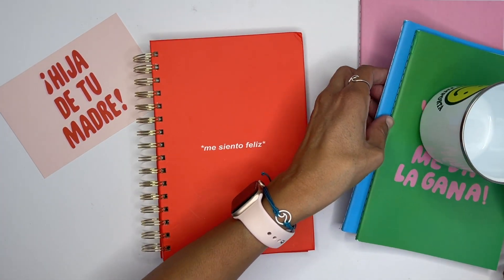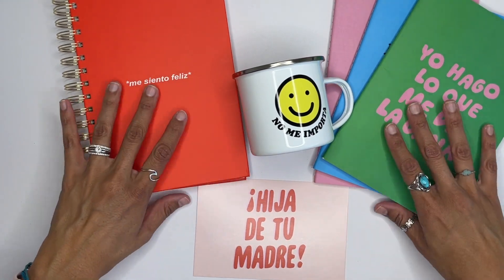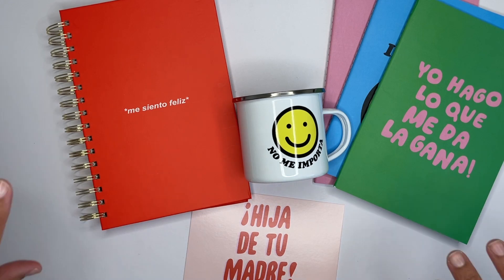Check out their website, I'll leave a link to all of these items down below. Definitely check them out — Hija de tu Madre also has jackets, sweaters, shorts, and their jewelry is amazing. Hija de tu Madre, you guys are amazing ladies, thank you so much for sending me this. I absolutely love and adore your company, I will always support you. Your products are just such good quality. Thank you guys so much for watching, thank you for subscribing, and I'll catch you guys later — bye!